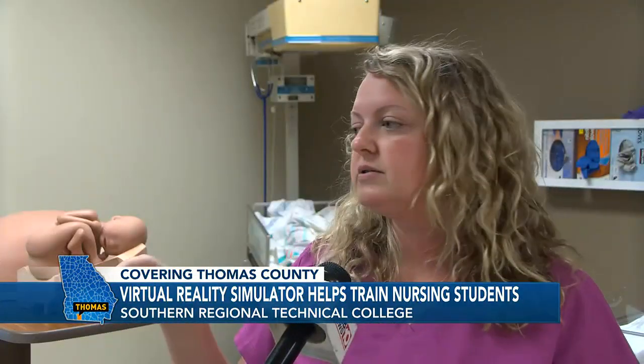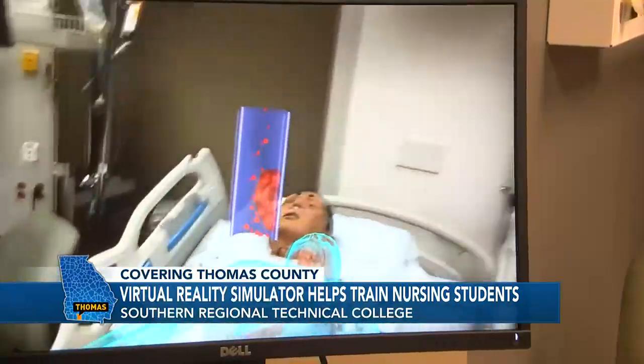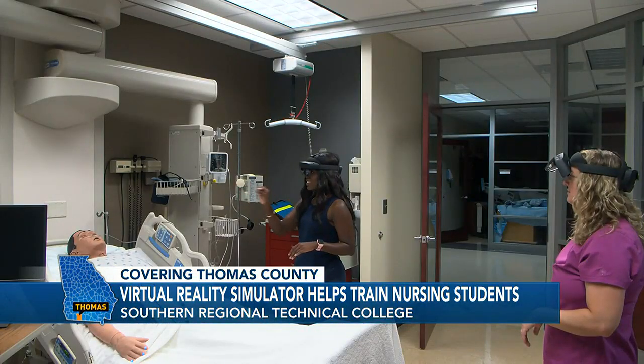You have patient scenarios that mimic what can happen in real life in the hospital. If we can do that in a controlled environment, have some debriefing where we say what goes right, what goes wrong, what could you do differently — it prepares our students in a way that can't be matched through lecture alone.